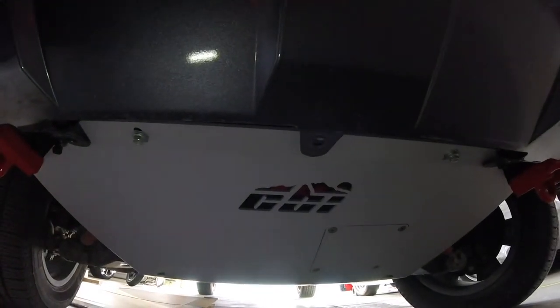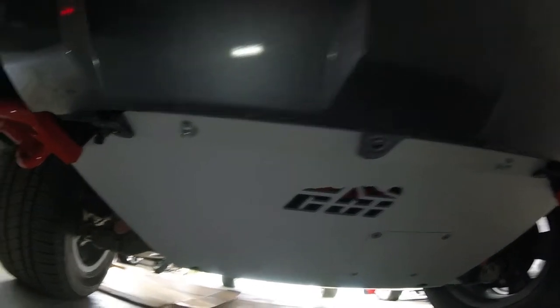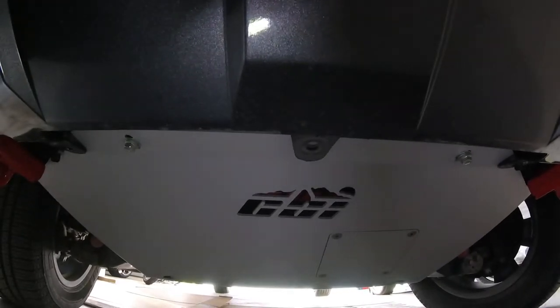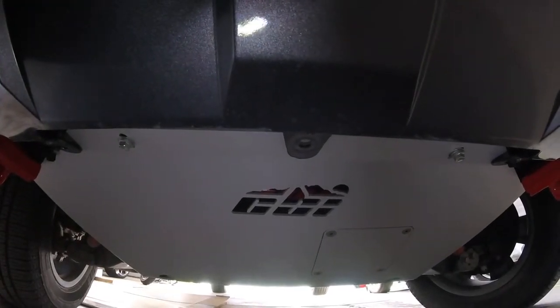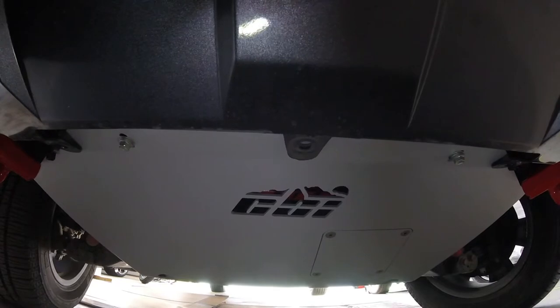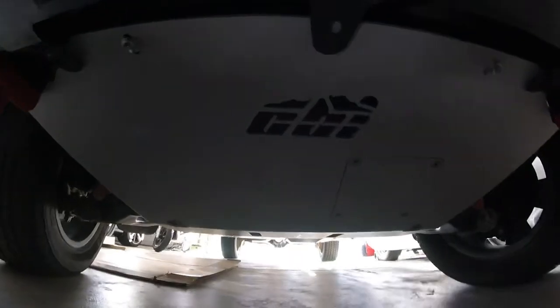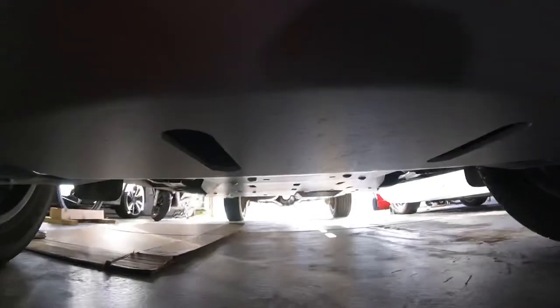These are the CBI skid plates on a Toyota Tundra. I wanted to show you how they can protect the catalytic converters from theft, as well as what the skid plates look like all the way down the truck.